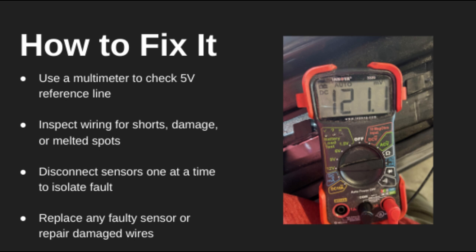P0642 is one of those codes that can throw off multiple systems. So it's important to track down the root cause, whether it's a sensor, wire, or a bad ground. Avoid guesswork — test methodically.